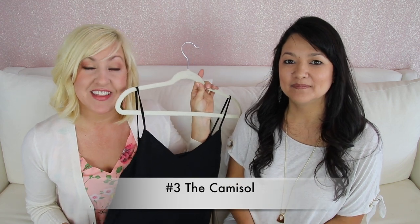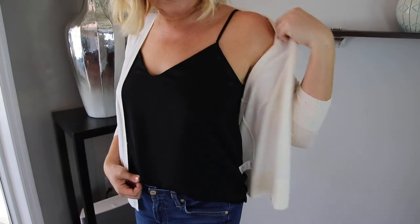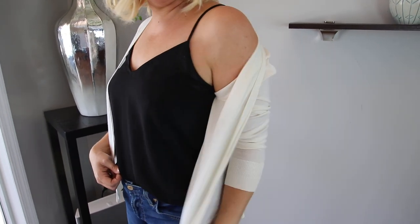Number three is the camisole — a silky fabric camisole. These are fantastic because you can wear them on their own with some jewelry, jeans, and heels for a sexy date night look, or you can layer them under a cardigan or a blazer. There are so many different ways to wear them and it's such a versatile piece. The silky fabric can really dress an outfit up.